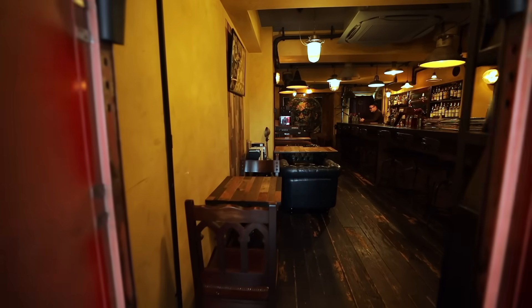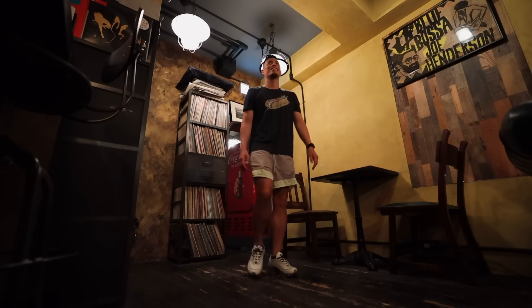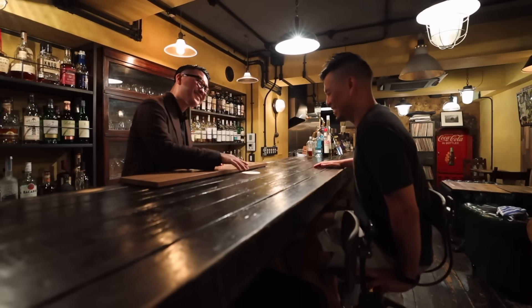This is another speakeasy-inspired Tokyo bar, but this one has a relaxed classic American vintage bar vibe. There's the owner, Nakada-san. So we've made it in the bar. This place looks phenomenal.